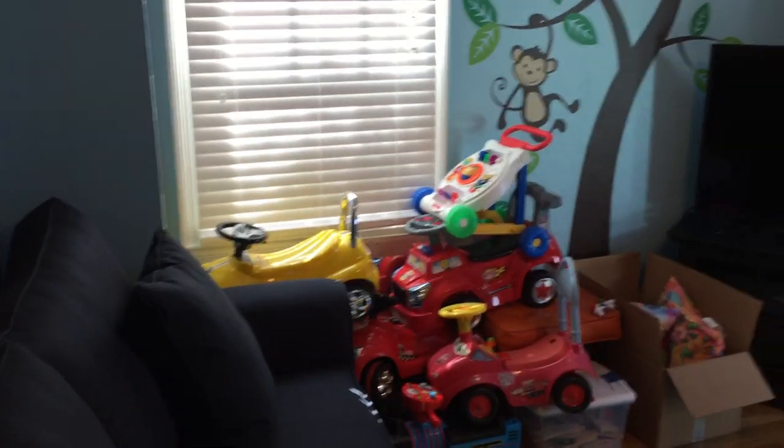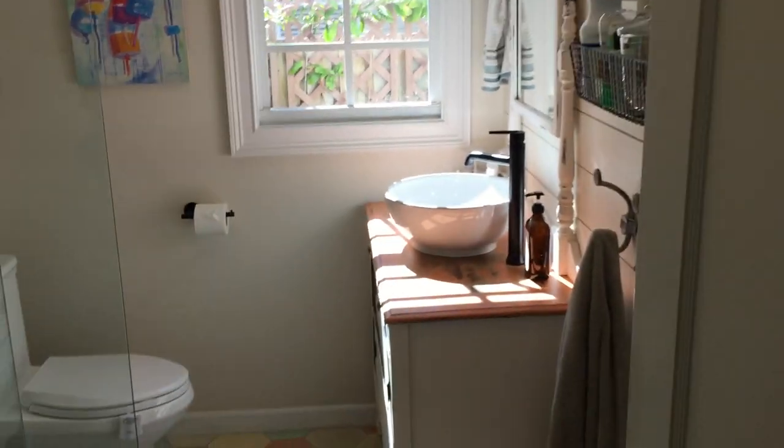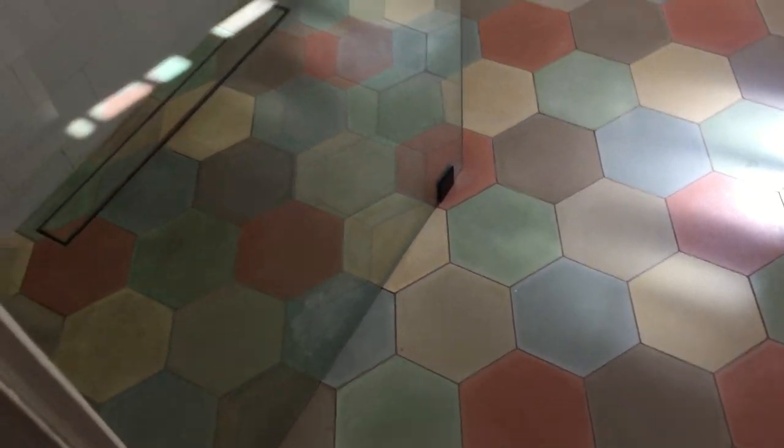Back here is our second bedroom that we use mostly as a playroom for our grandsons. It also has a door to the exterior. And just recently we restored the only bathroom in the main house — we only have one. We put in hexagon tile.